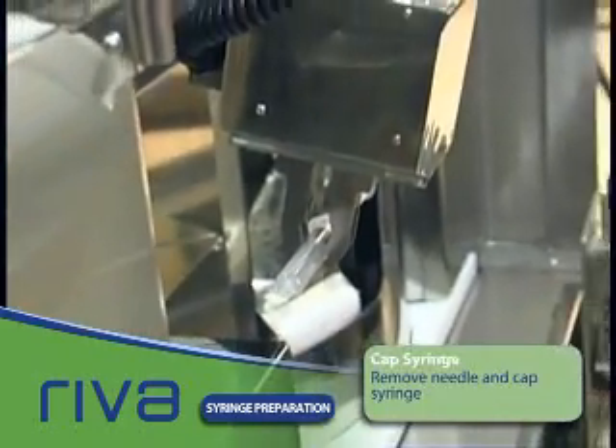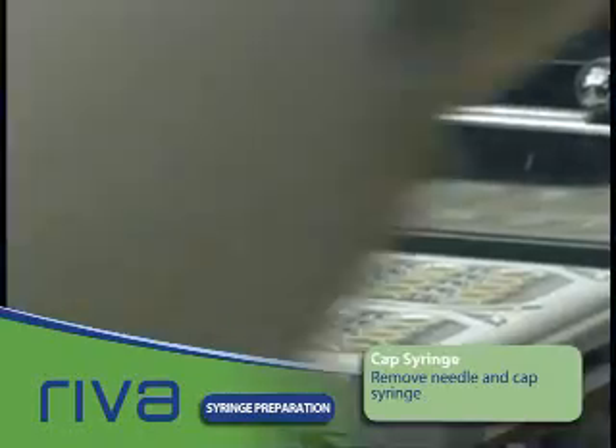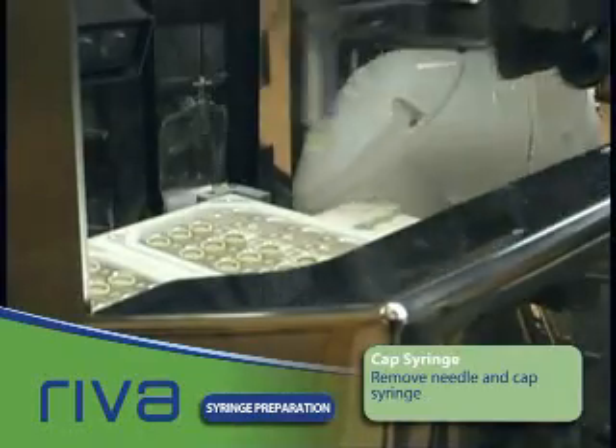The needle is removed from the syringe. At the capping station, Reva uses a camera to determine exactly where each syringe cap is, then caps it.